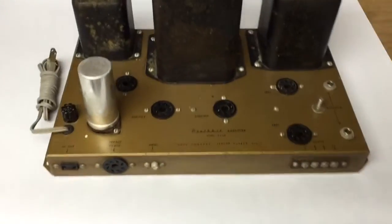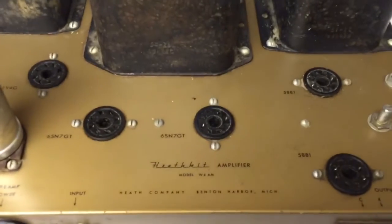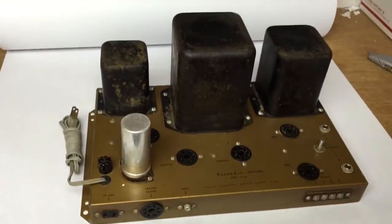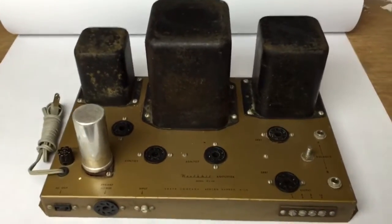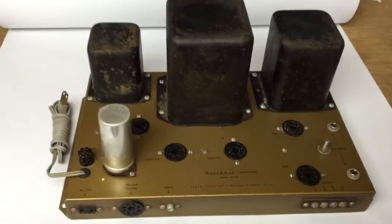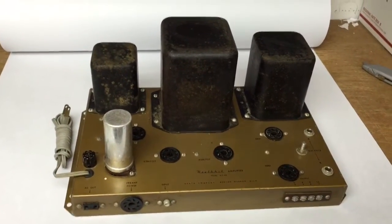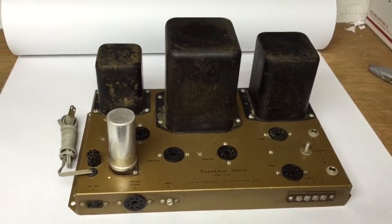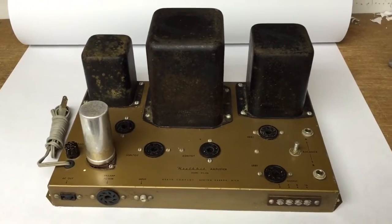This is a Heathkit brand tube amplifier — sans tubes. I picked it up at an auction, bidding up to $25, thinking I might have the tubes, which I didn't. So it just languished in the basement for a while. I finally spotted it in a corner yesterday, cleaned it up, listed it for $100, and when I woke up this morning it had sold.